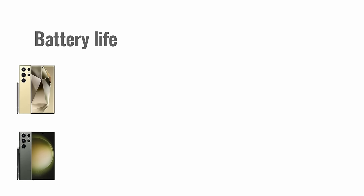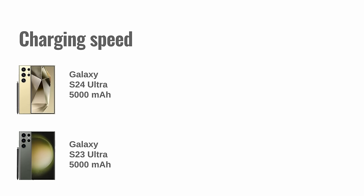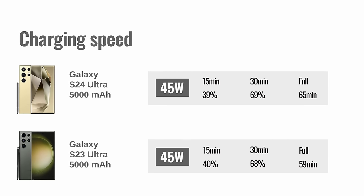Now let's talk about the battery. Both models have a 5,000mAh capacity, and while the new model did show some improvements in screen-on battery tests, the differences are quite minor. The charging capability hasn't changed — it's 45W, and the adapter isn't included with the phone. As a result, there's hardly a difference in charging speeds between the two models. Of course, you also get wireless charging support on both.